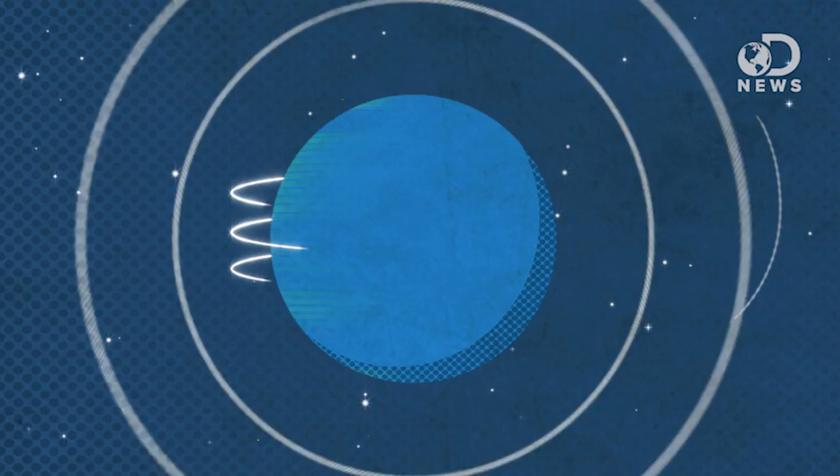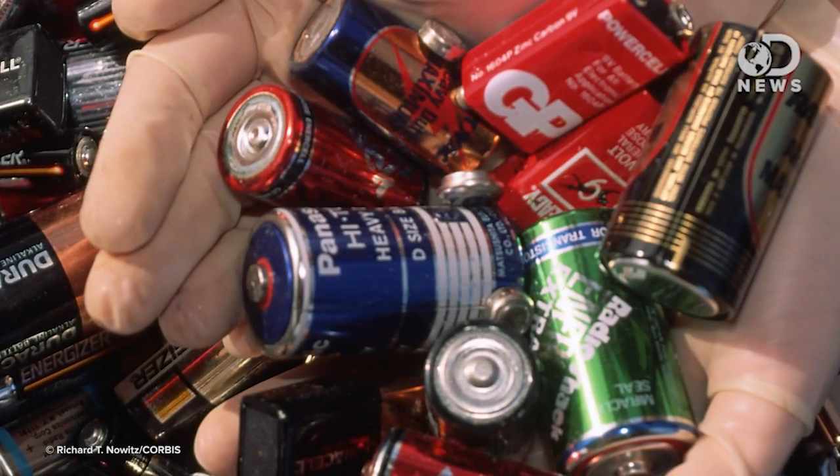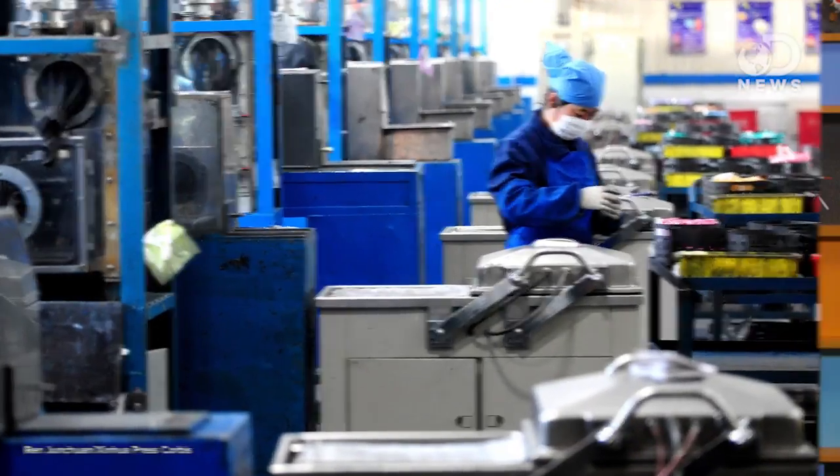Finally, my tiny robot army has the power it needs. Anthony here for DNews, and if you've watched the show much, you know that batteries are the worst. They are messy and inefficient and expensive to manufacture. You also know that 3D printing is the best. So how about this?